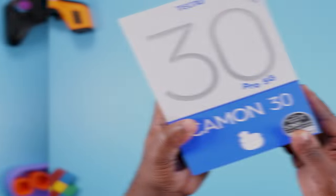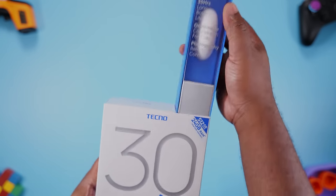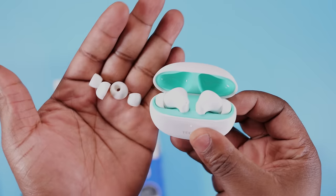Now this is what I'm talking about. In a world where other OEMs are taking things out of the box, Tecno included true wireless earbuds, and they are not rubbish. I tested them out and they sound good.